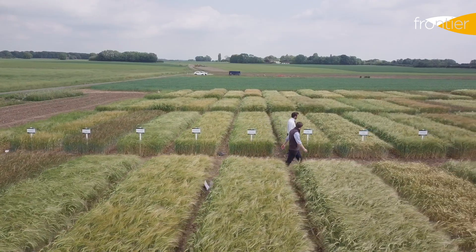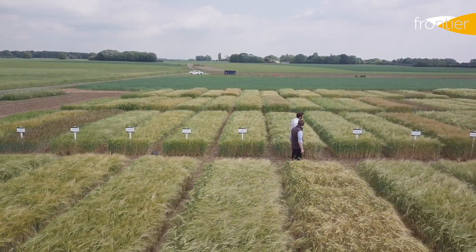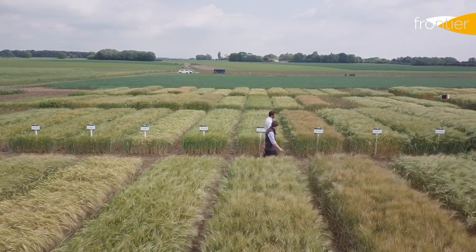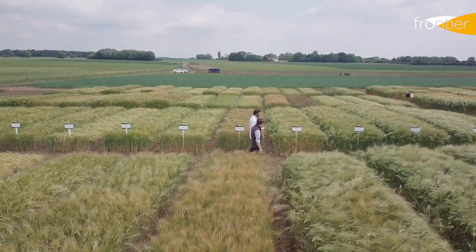We're going to be talking through the different marketing groups and the different varieties, and we'll be looking at some of the specific uses for our varieties, such as late drilling or in a second serial position.